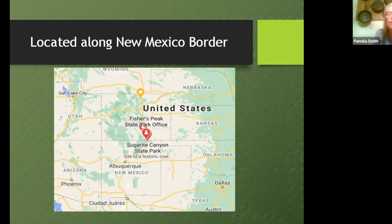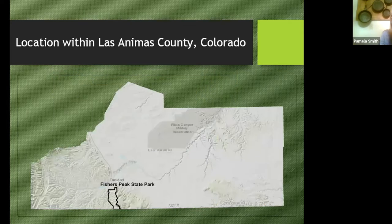If we were headed down to Fisher's Peak State Park, we would just get on I-25 and get off at exit 8. That's where the Fisher's Peak State Park office is — we're almost exactly eight miles from the border with New Mexico. It borders against another state park in New Mexico, which is nice to have some extra open land attached.